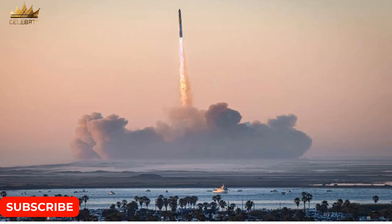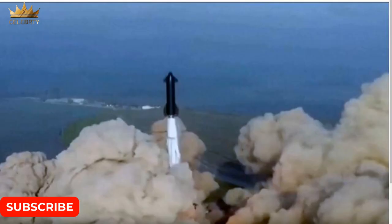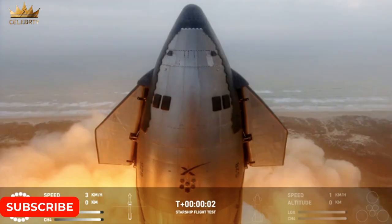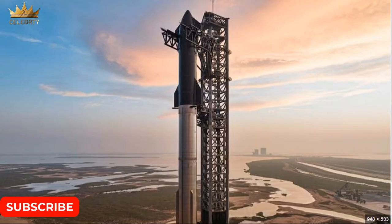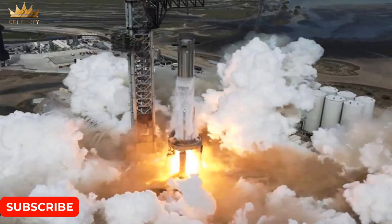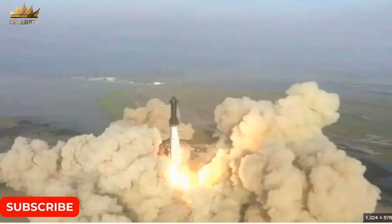NASA Artemis mission progresses with SpaceX Starship test flight. As part of NASA's Artemis campaign to return humans to the moon for the benefit of all, the agency is working with SpaceX to develop the company's Starship Human Landing System (HLS), which will land astronauts near the moon's south pole during the Artemis 3 and Artemis 4 missions.